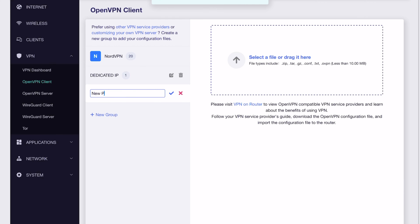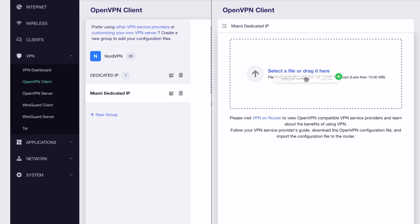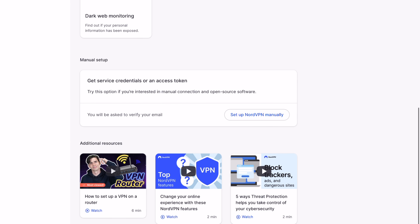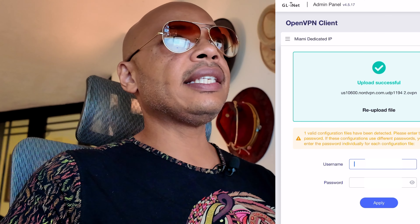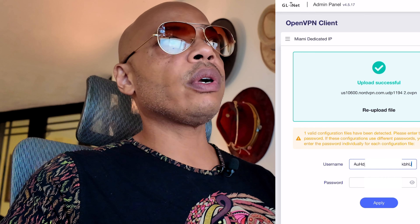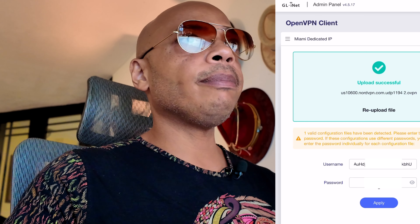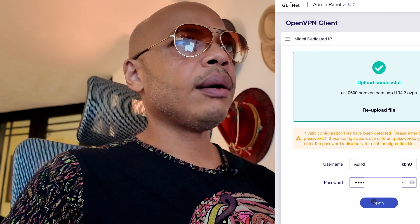Now that I have my OpenVPN configuration file, I can go to the OpenVPN client on the GL.iNet router. I've already set this up. In order to use any of the Nord servers, you need to make sure that you have your service credentials — a service credential username and a hashed password. Make sure that information is entered here and not your regular NordVPN username and password. This is the service hash username and password.